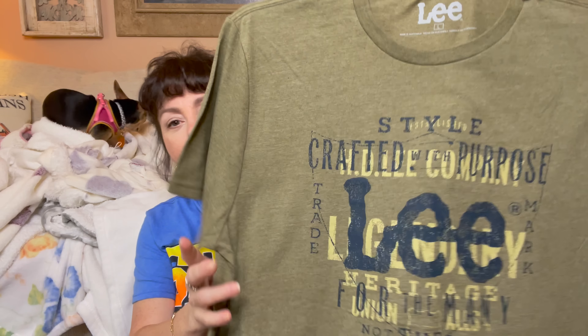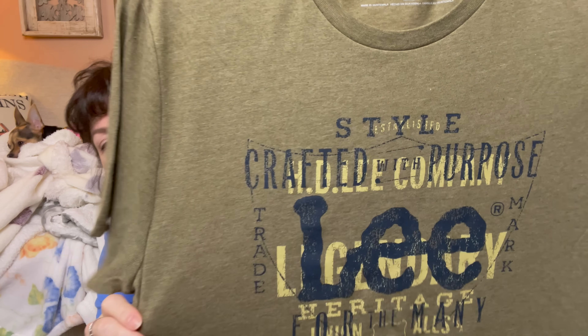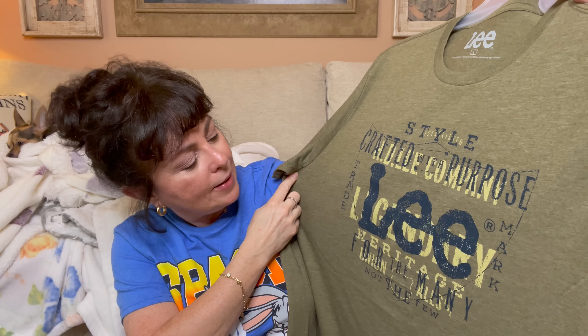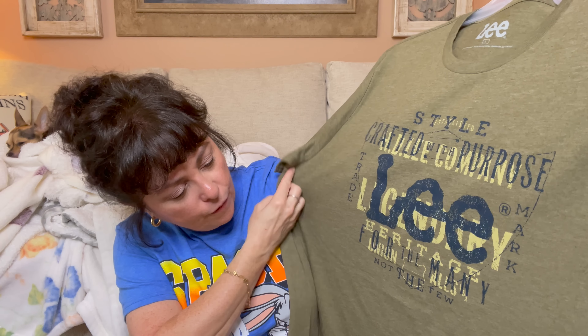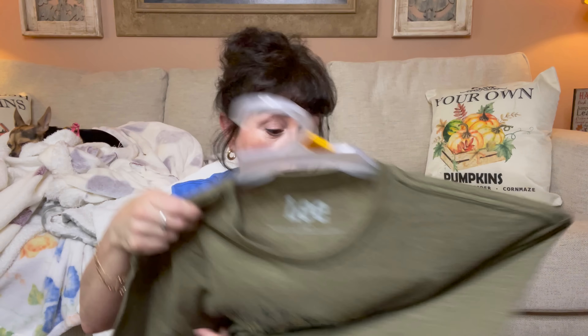Then I went in the men's section — I was wanting a Lee t-shirt and I found this one. This is Melvin's so I'll show it to you. I got him a large, his normal size. I love the green — 'Style crafted with purpose, Lee, for the many, for the few.' Is that not beautiful? I thought that would be so pretty for fall.